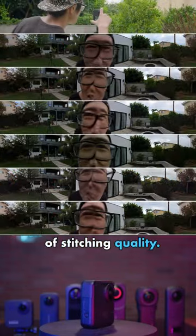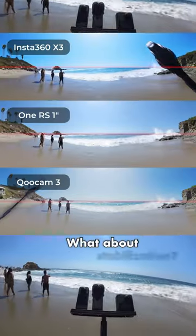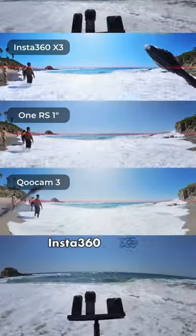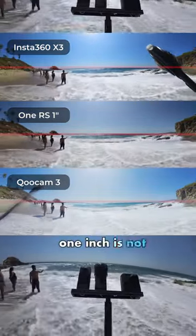In terms of stitching quality, the old X2 and GoPro Max are the best. What about stabilization? Insta360 X3 is the best, and Qoocam 3 and 1-inch are not that far behind.